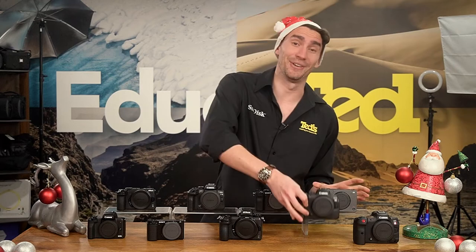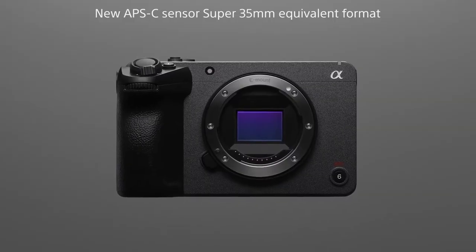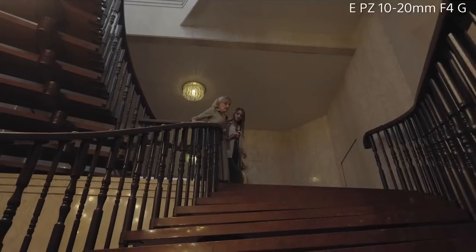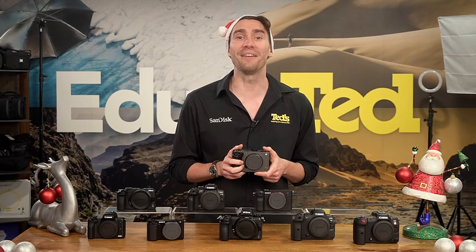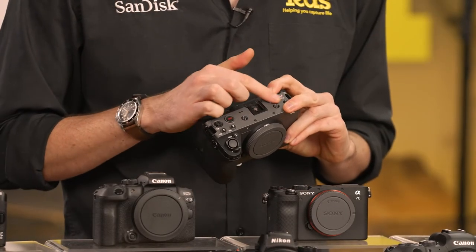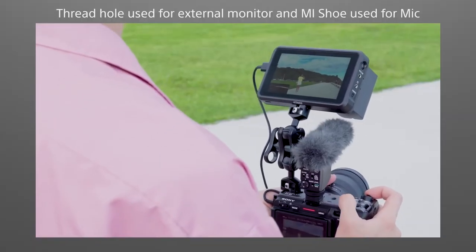Next, let's take a look at the Sony FX30. A mirrorless model, the FX30 will impress with its new sensor, providing oversampled 4K video footage and impressive low-light performance. Notably, the FX30 includes a multi-interface shoe for attaching external accessories such as microphones and lighting, and threaded mounting points for using this camera in a cage or other setup.